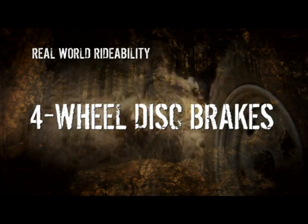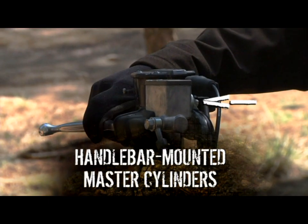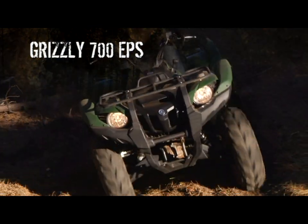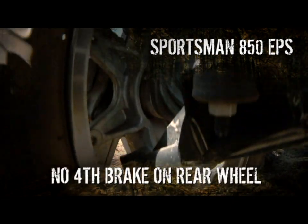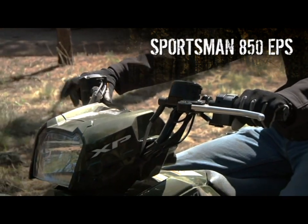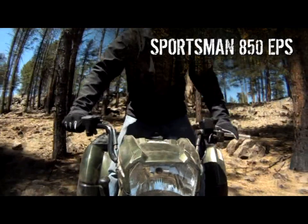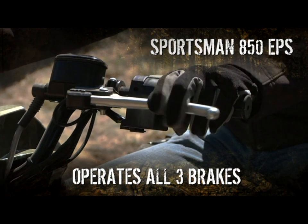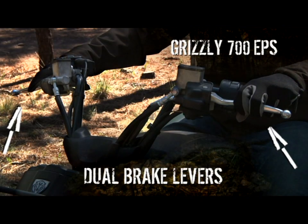The Grizzly comes with four-wheel disc brakes with dual brake levers and handlebar-mounted master cylinders for the most positive, responsive, fade-resistant braking system you can get. The Sportsman comes with disc brakes as well — two in the front and, hold on, maybe somebody at the plant went on a break, or maybe they're just trying to save a few bucks. Instead of the Grizzly's two brake levers giving you the ability to engage front or rear brakes independently for ultimate control, on the Sportsman you only get one, which operates all three brakes simultaneously. You have to use a foot pedal to independently work the rear brake. So ask yourself: which would you prefer?